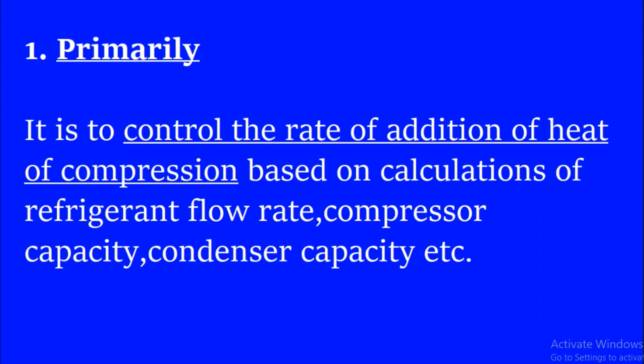Primarily, it is to control the rate of the addition of heat of compression, based on calculations of the refrigerant flow rate, compressor capacity, condenser capacity, etc.